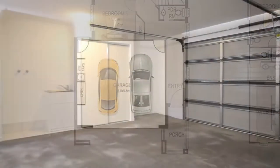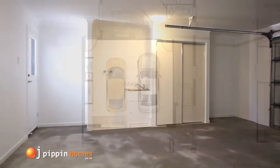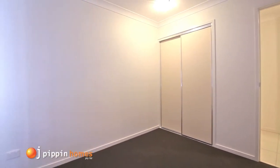Entering via the double garage, which houses the laundry and extra storage, we head in past bedroom five, perfect for a home office or study, and the added luxury of a ground floor powder room.